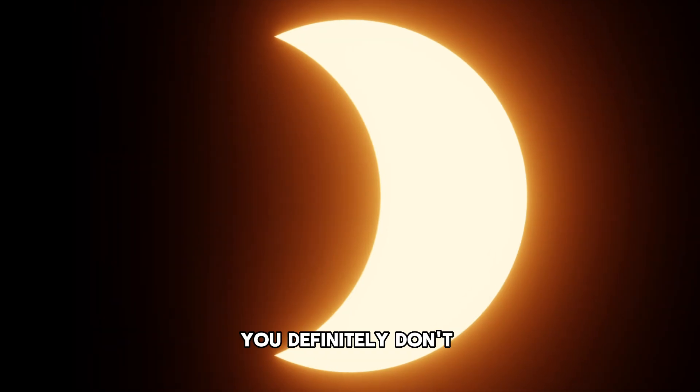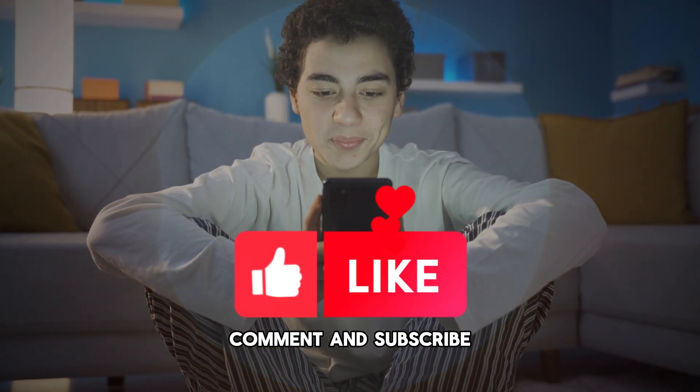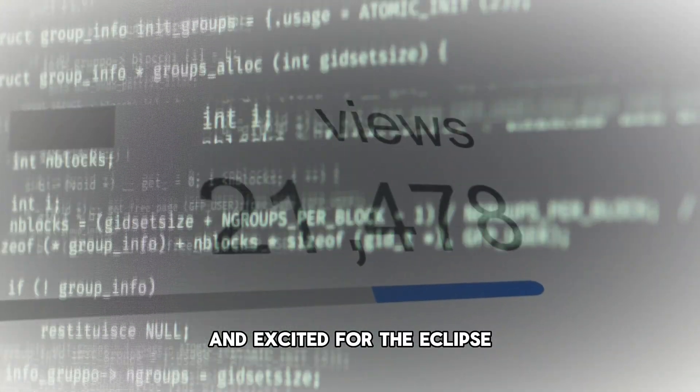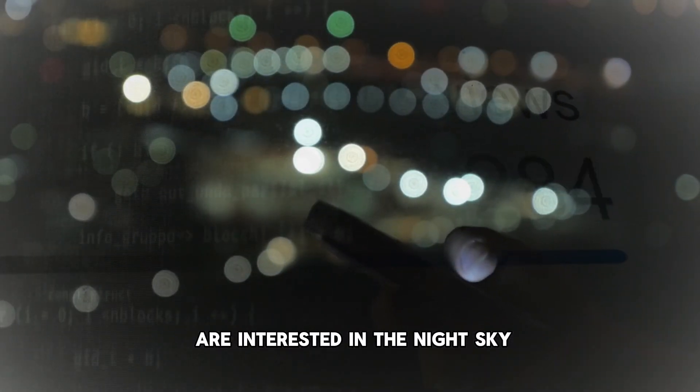And believe me, you definitely don't want to miss this event. So make sure you watch this whole video through, like, comment, and subscribe so the algorithm knows that people are watching and excited for the eclipse, and it shows it to more people who are interested in the night sky.